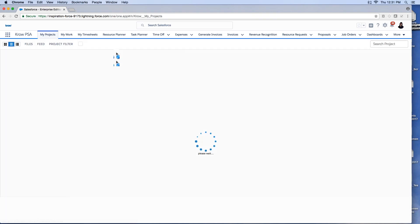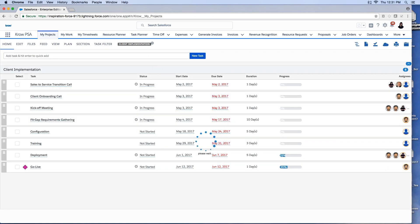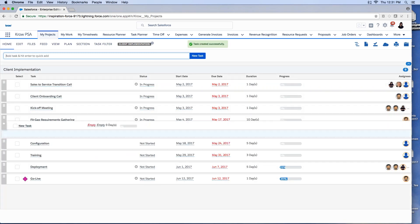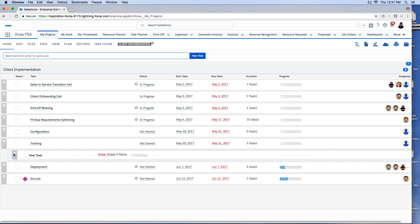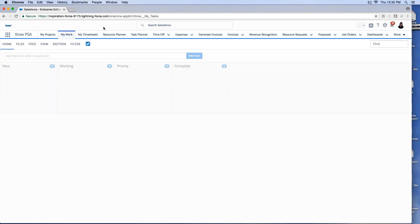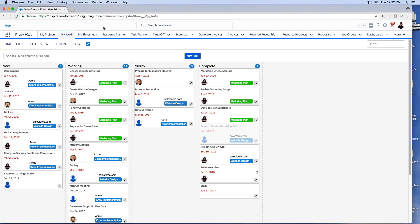I can manage my Gantt and tasks, and add new tasks by typing and pressing Enter — dragging and dropping them to the right position as subtasks. We support unlimited levels of subtasks. As a consultant switching to the My Work view, I can see all tasks across different projects — new tasks assigned to me, ones I'm working on, priority tasks, and completed ones — all in one bottom-up view.